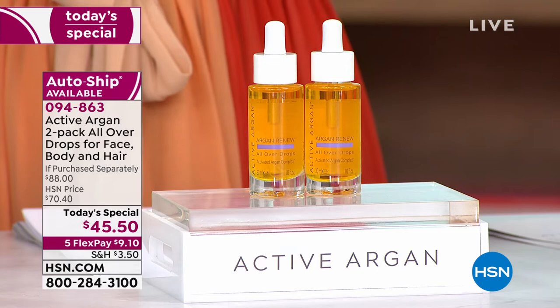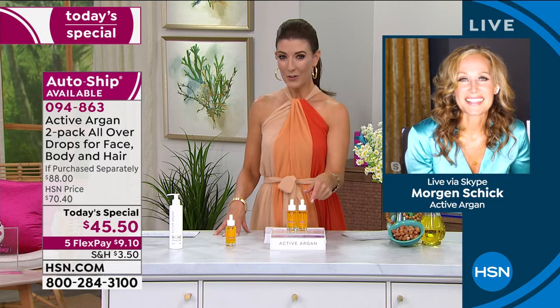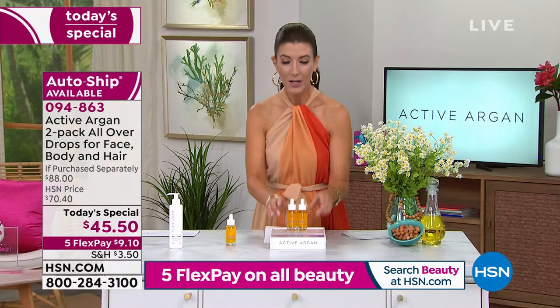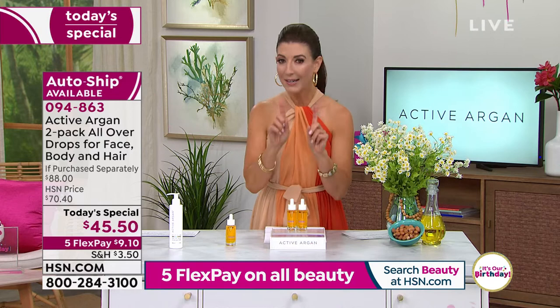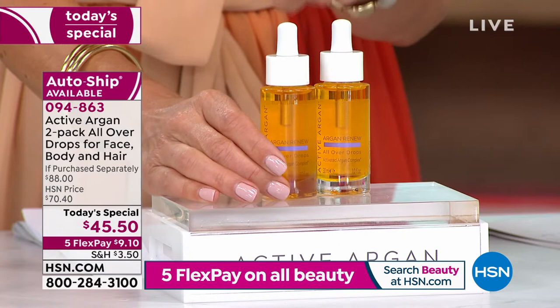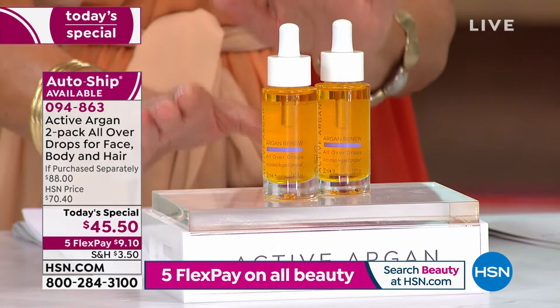Everybody is diving in early — go to hsn.com right now to secure yours. It's only one day at this price. Auto ship is more popular than the single shipment tonight — if you say yes to auto ship, you lock in this price on this duo for as long as you want. You get two today for $45.50 — one is $44, which is mind-blowing when you think about the price of certified organic essential oils out there.